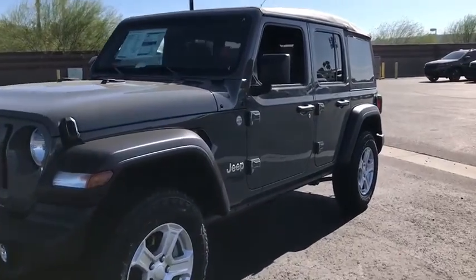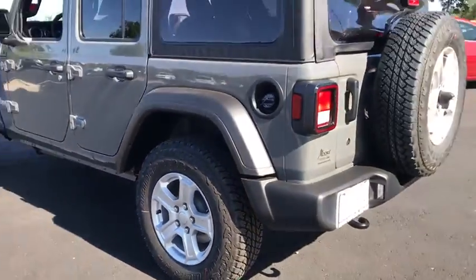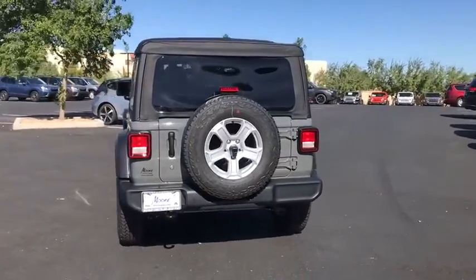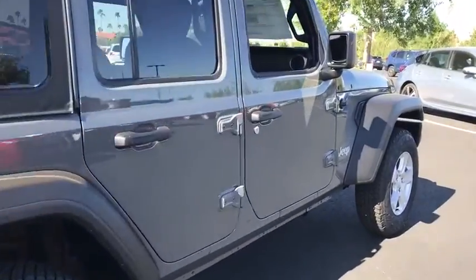You are going to love the 2020 Jeep Wrangler Unlimited. The Jeep Wrangler Unlimited is an on-and-off-road capable vehicle that was made for you to enjoy. Stylish, rugged, and comfortable are all traits of the Wrangler that let you decide where you want to go and how you want to get there.